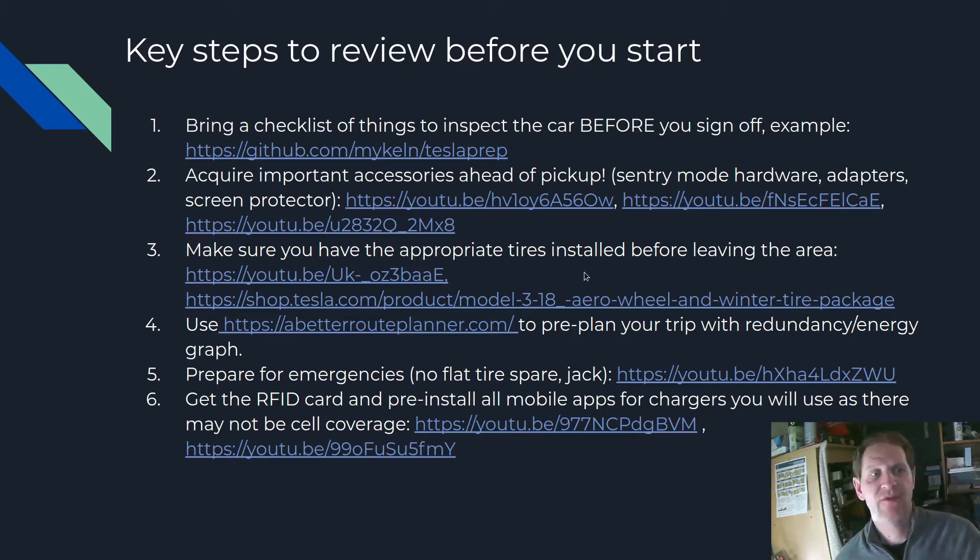Number three: make sure you have appropriate tires installed before leaving the area. For me, I just purchased the winter tires from Tesla — the tires and rims package — and had them install it. Even though it was more expensive, because I'm from out of town and far away, I didn't want to have to deal with third-party vendors and have them mess something up and be stuck eight hours from home. Make sure you get the right tires for the time of year, because if you're leaving the Vancouver area going anywhere in the province, you're going to need winter tires in the winter because you're going through mountain passes.